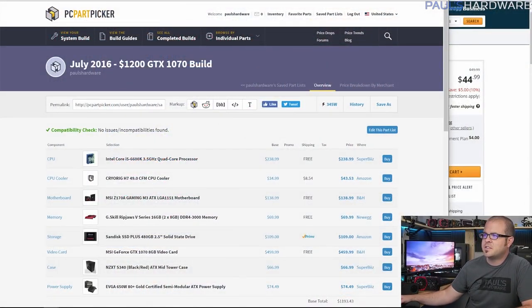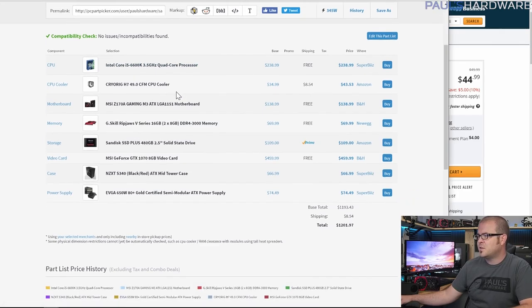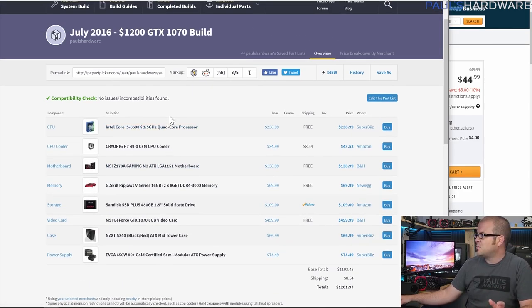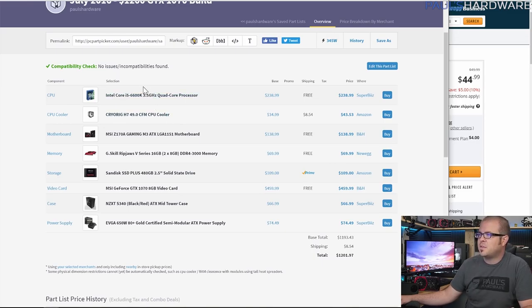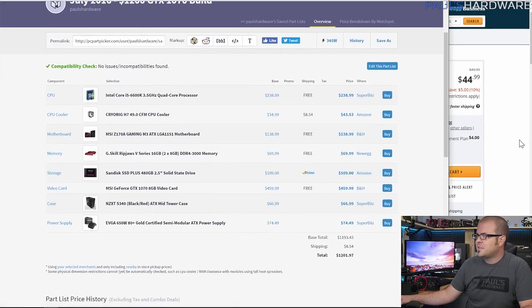That's all for the first build. Let's move on to the second, more expensive $1,200 build based around a GTX 1070. I went with the i5-6600K for the processor. You could get a GTX 1070 build for less by going with a $40-$50 cheaper non-unlocked processor that doesn't require an aftermarket CPU cooler, or by getting a slightly cheaper graphics card. But this is a $1,200 build and I think it's really solid all around.